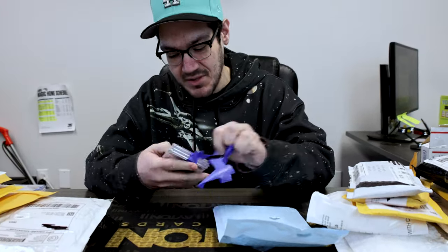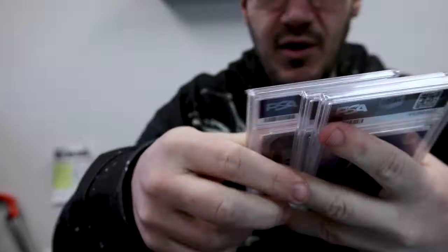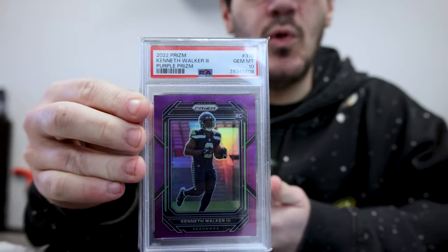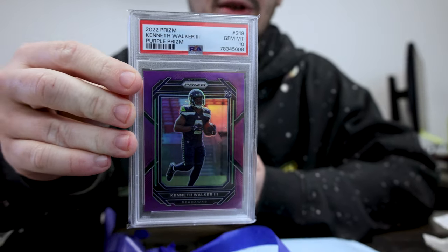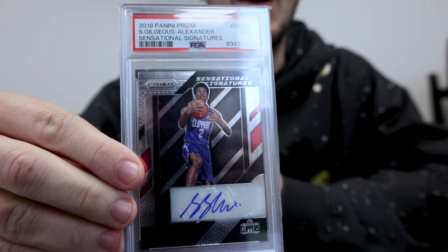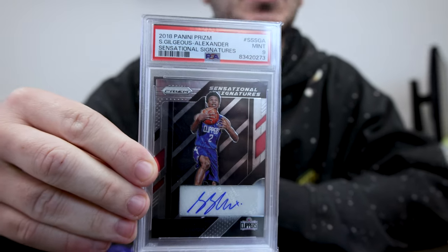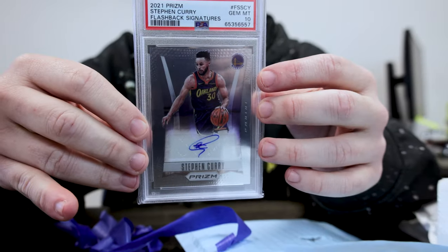Then we got some slabs. First up, Purple Prism out of 125 — Kenneth Walker III. I'm expecting a big season from him next year; he should be back to being the bell cow. Then — I know I'm a Thunder fan, I know I'm biased — but this should be your MVP of the NBA right now: SGA on the Prism rookie sensational signature. And you can never go wrong with a Steph Curry flashback PSA 10 auto. Cannot wait to build an Almanac around that one.